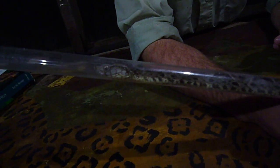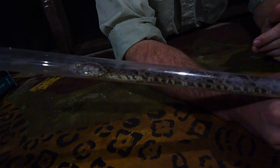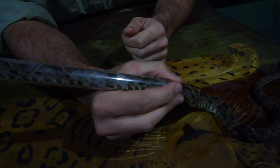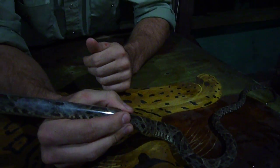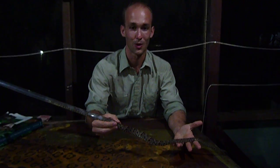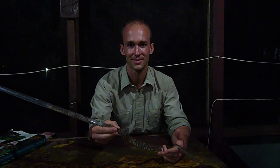And you can see I'm using this tube — it's a safer way to handle venomous snakes, and it allows us to get our measurements and data without stressing the snake by holding it behind the head or putting ourselves in danger. So Costa Rica has been good to us, and this is a good example of that. I hope you like it, and I'll see you next time. Bye.